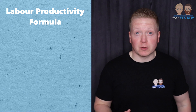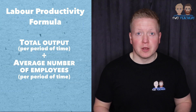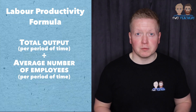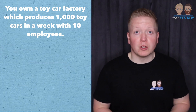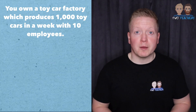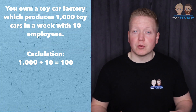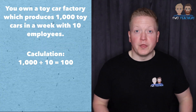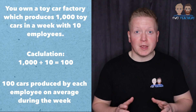To measure labour productivity, you simply divide the total output over the time period by the average number of employees. For example, let's say you own a toy car factory which produces 1,000 toy cars in a week with just 10 employees. That's 1,000 divided by 10, which gives you 100 — the number of cars produced by each employee on average during the week.